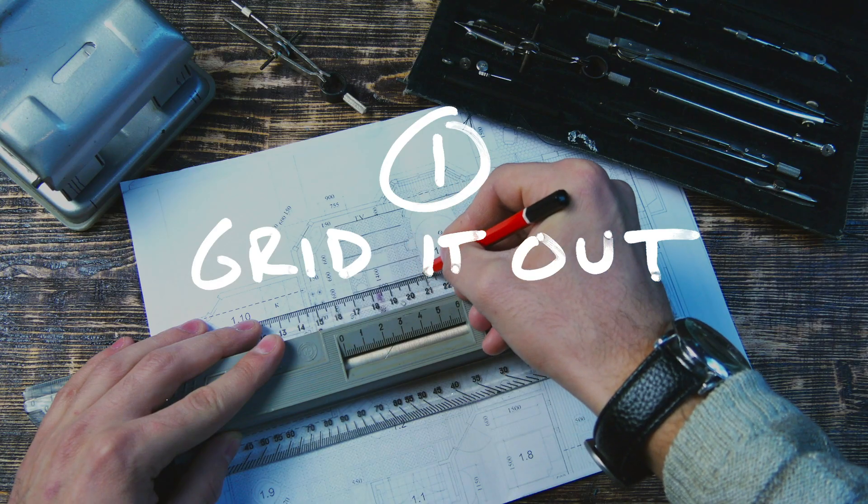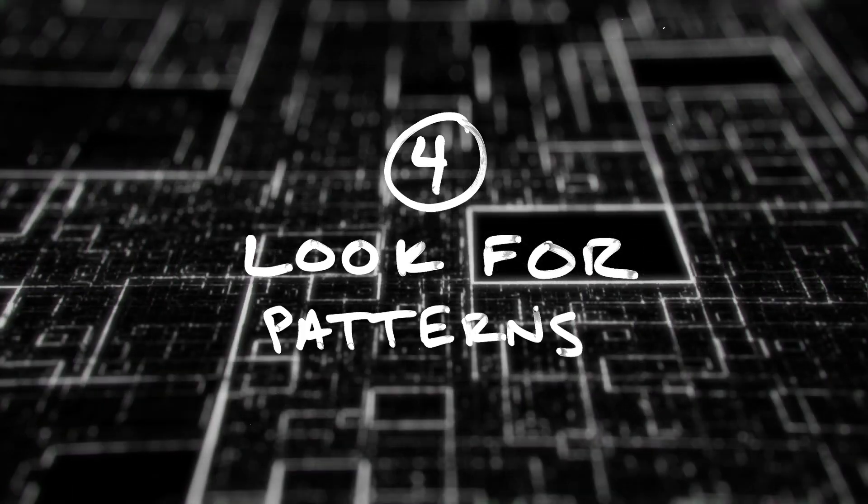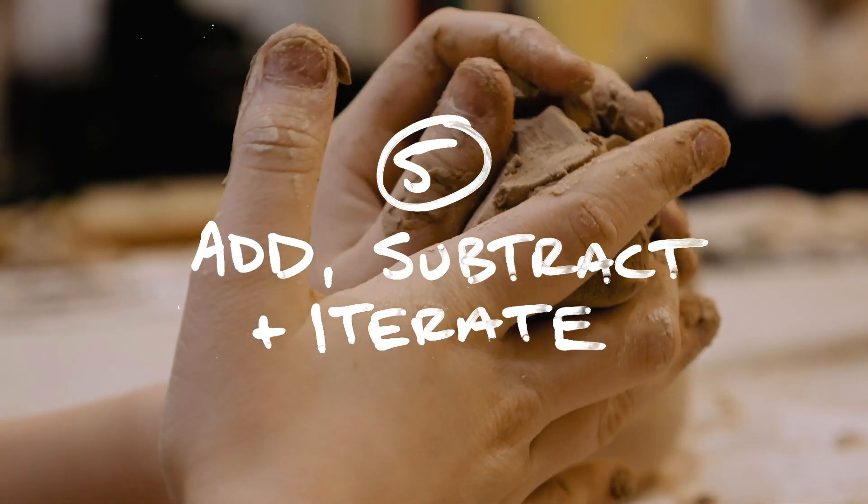Just to recap those tips — the process you can use to overcome creative block. One: grid it out. Two: break it down. Three: research small. Four: look for patterns. And five: add, subtract, and iterate. Try that process out the next time you're designing a UI or you're stuck on something, facing that creative block, and let me know how it goes.